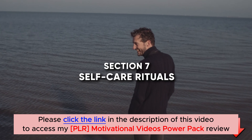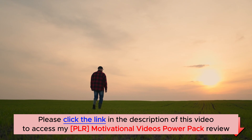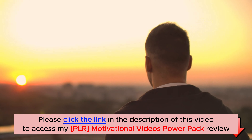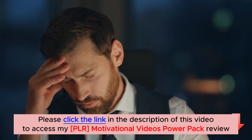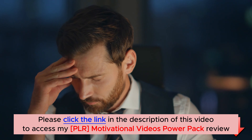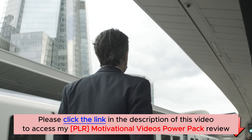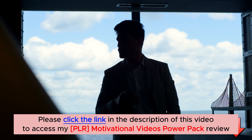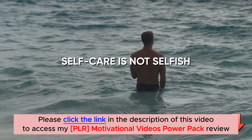Section 7: Self-Care Rituals. In our fast-paced lives, we often neglect ourselves in the pursuit of personal and professional goals. However, self-care is essential for maintaining good mental health and effectively managing stress. Dedicate time each day for self-care rituals that nurture your mind, body, and soul. It can be as simple as taking a warm bath, reading a book, enjoying a cup of tea, or practicing gratitude journaling. Remember, self-care is not selfish — it is an investment in your well-being.